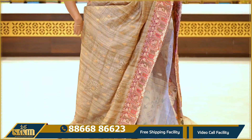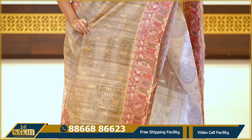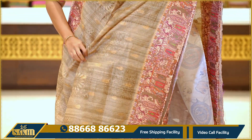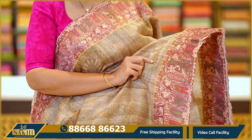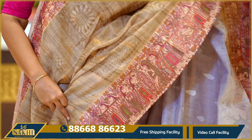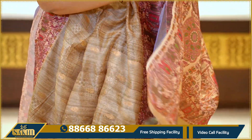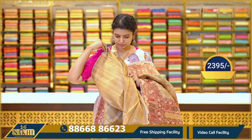Olive green with beige combination saree. The saree also has a self print with a subtle cut. Very comfortable. Saree booties with digital print column, digital print pallu, jute print shimmer blouse. Price is ₹2395.